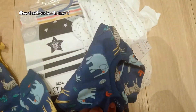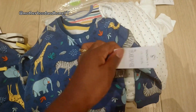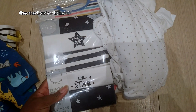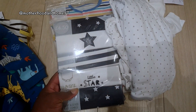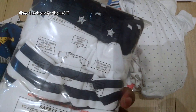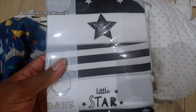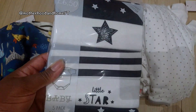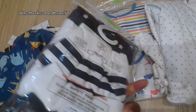Then a pack of baby short sleeve vests slash bodysuits for £6.50 — it's a starry design and there are five in there. Definitely needed these because he's outgrown everything at the moment and is ready for the next size up.